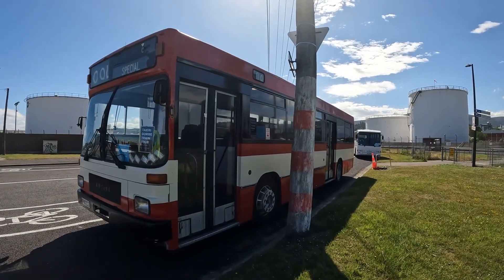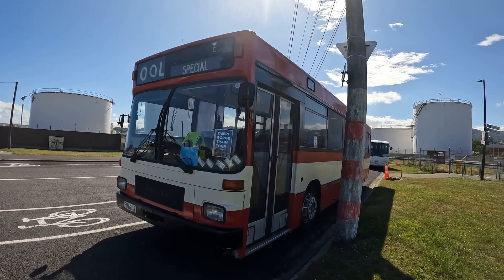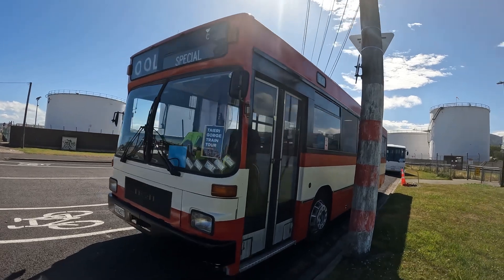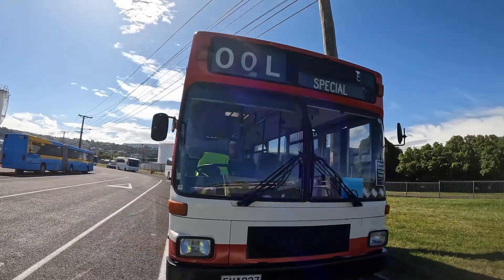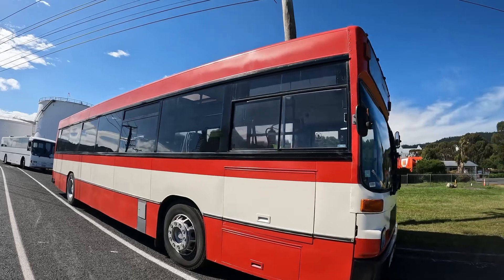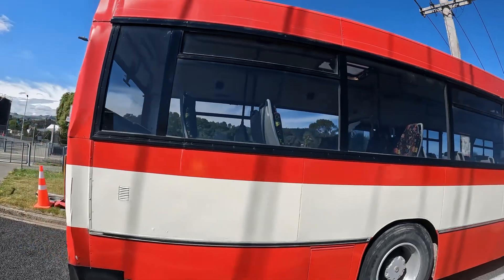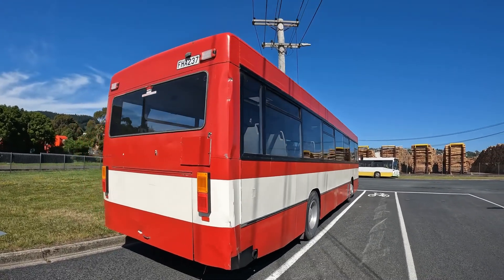You may have seen this bus in my previous video last year, but I'll show it again. This is 628 — a 1986 MAN SL202, same as 1706, but this one came from Christchurch originally. It is restored in Christchurch Transport Board colours. This was also an Otago Road Services bus. This bus has been in the fleet for quite some time now and it runs really well.